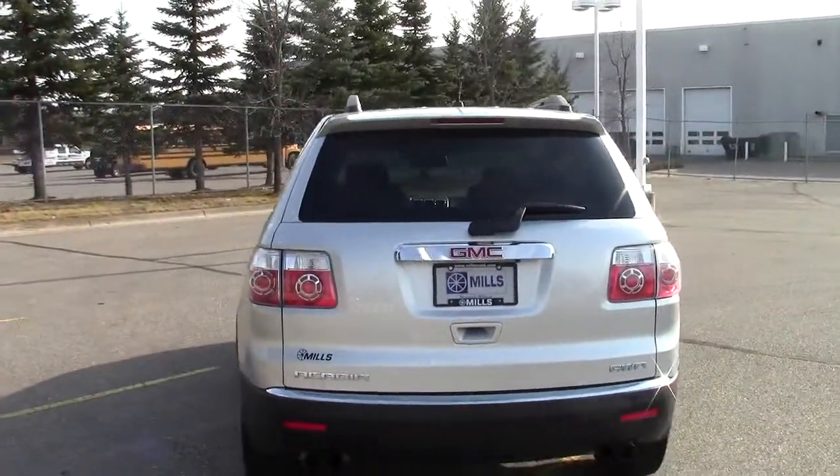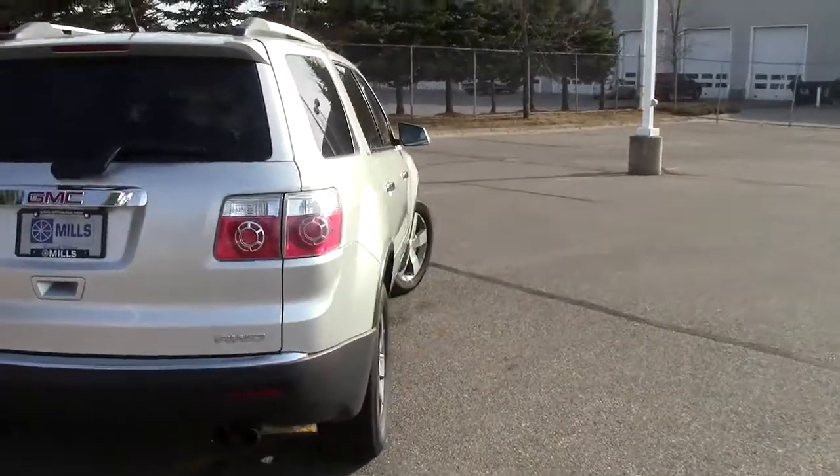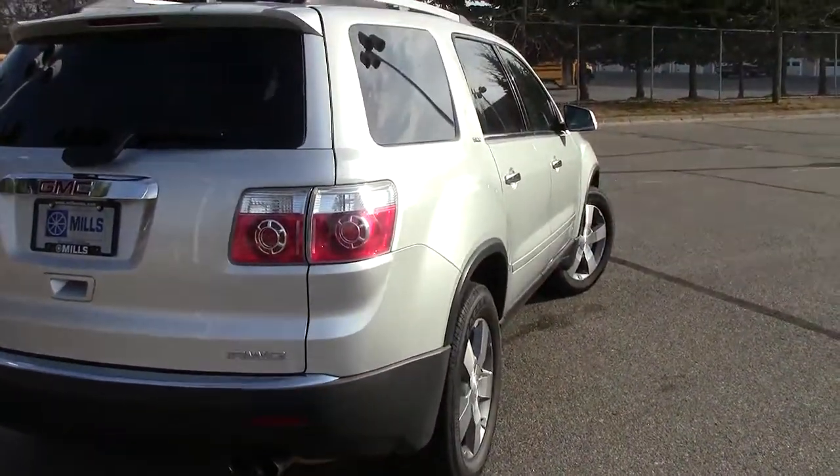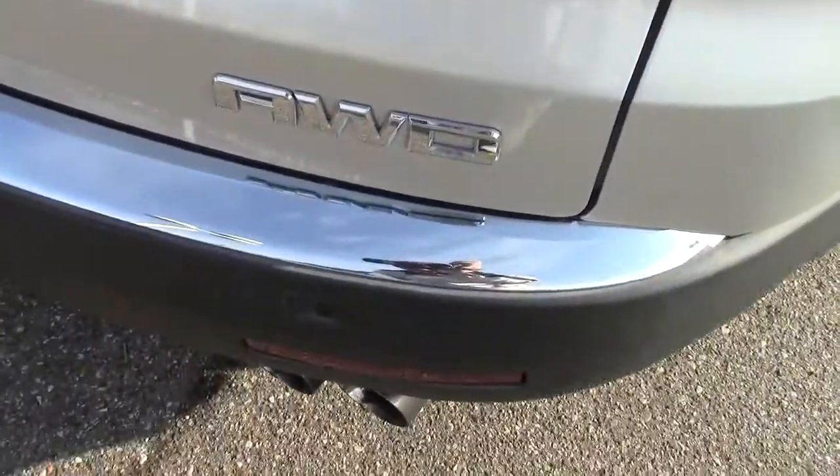As always, we have the AutoCheck Vehicle History Report available on all of our vehicles. I encourage you to look at that online at millsauto.com. As you can see, this one is an all-wheel drive version.